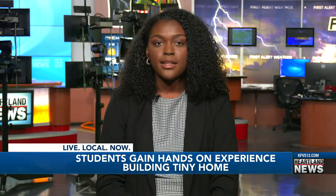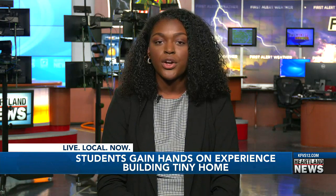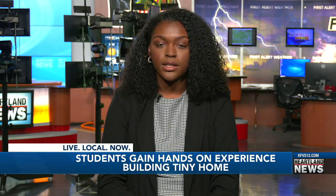Once the tiny home is complete, the CDC plans to start construction on another tiny home in the future. In the studio, Brianna Harris, Heartland News.